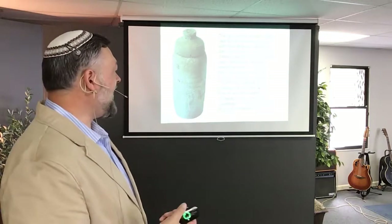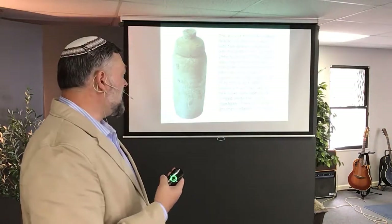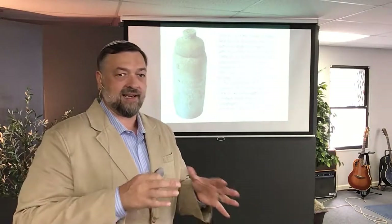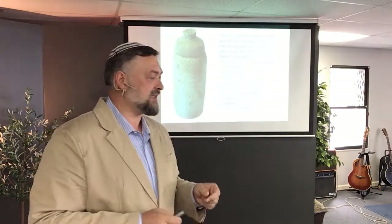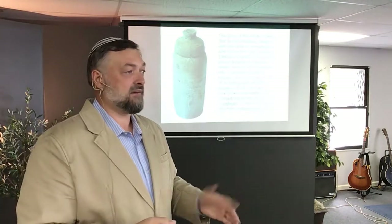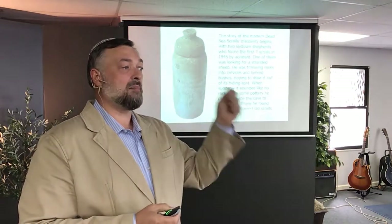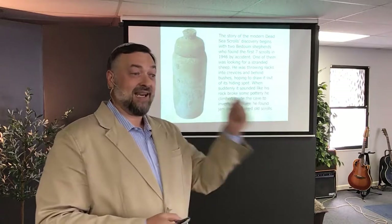That's the cool part of the story. This guy is a shepherd. He's got sheep wandering all those little rocky slopes. One of the sheep goes and hides, and he doesn't know where it is, so he starts picking up little rocks and throwing them into places. As he picks up one of the rocks and throws it into a cave, he hears broken pottery shards — it's like throwing a rock at a window and hearing it crash. That's what he hears. He hears broken pottery.